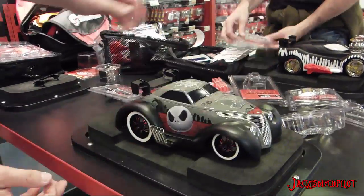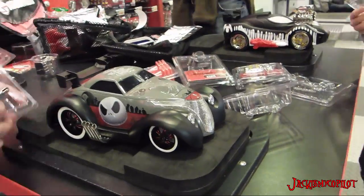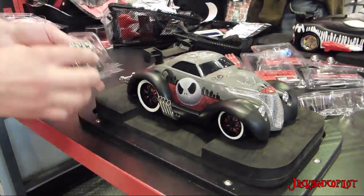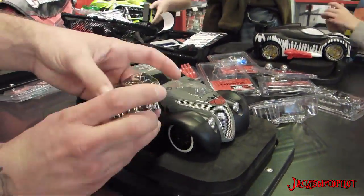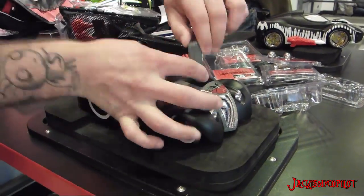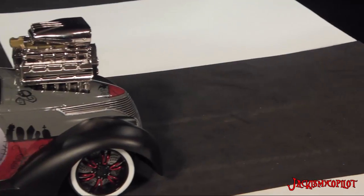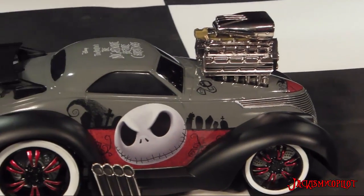If you find anything that you don't like or something that doesn't fit that particular car, you just put it in the package and stick it back up on the wall. Now if you go as far as I did with all the accessories and RC, it gets really expensive — this was $120. But it is a really fun experience, especially with the kids.